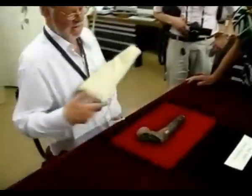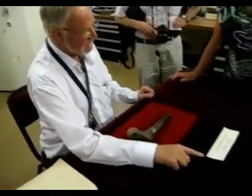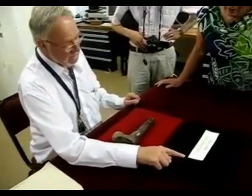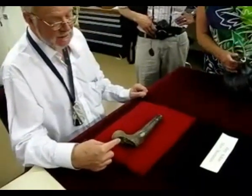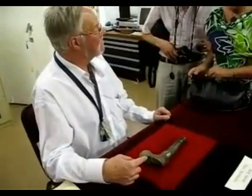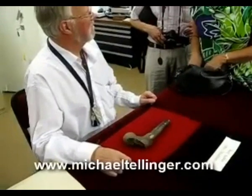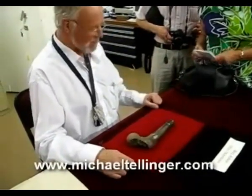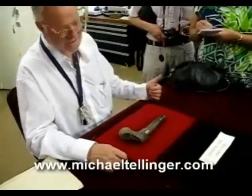That is a femur, and it's from Bergh Arcus in the Otavi mountains of northern Namibia. We don't know exactly how old it is, but in my experience, having travelled through museums around the world, I have never seen a human femur this big. If you have an explanation as to why one individual should have such a large femur, I would be interested. Because it was a giant.